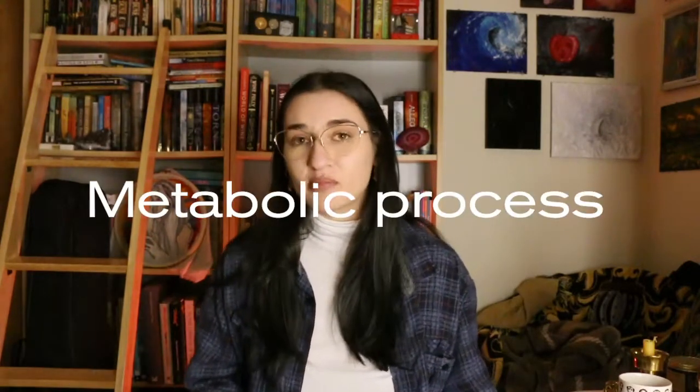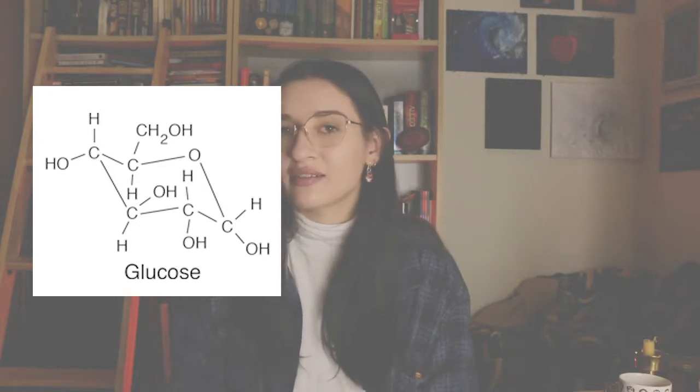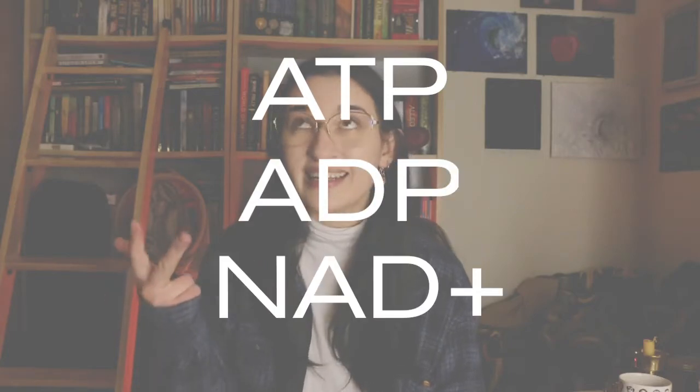Glycolysis is a process that happens in every living thing, including you and me. It is a metabolic process, so if you're familiar with lamenting over a slow metabolism, I would definitely look into this. Glycolysis is the process in which one glucose molecule made of six carbon atoms breaks down into two pyruvic acid molecules, which are each made of three carbon atoms. This happens using a series of enzymes, including but not limited to ATP, ADP, and NAD+. If you work out, you've probably heard of ATP because it's what actually primes your muscles to contract, but there are ten chemical reactions which take place during glycolysis.